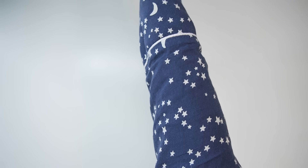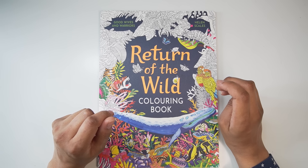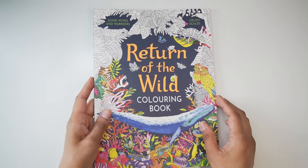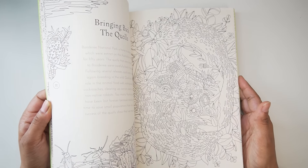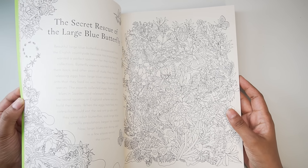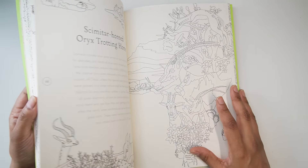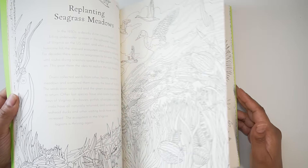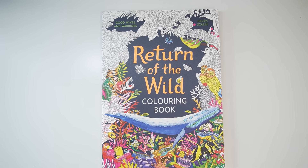Last but not least — lovely Maya from Maya's Coloring Channel showed this book and I was just amazed; I thought it was beautiful. It's by Helen Scales, so I went and had a look on Amazon and purchased it — thank you Maya! She's one of my favorite colorists I watch. It's really detailed which is what I like, but I need to start a page. I'm a little intimidated by some pages because they're so detailed; I just hope I do justice to it. I'm not sure which one I'll start on.